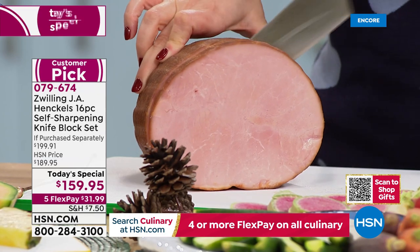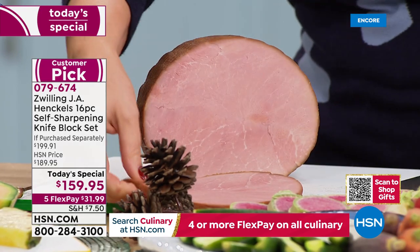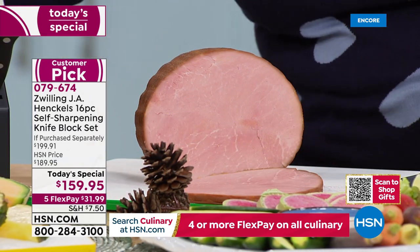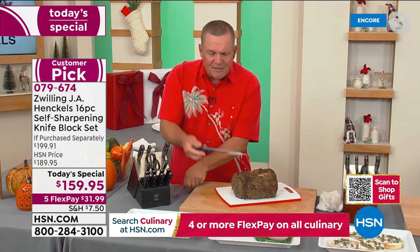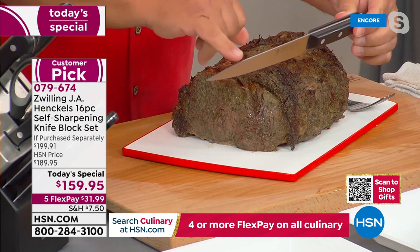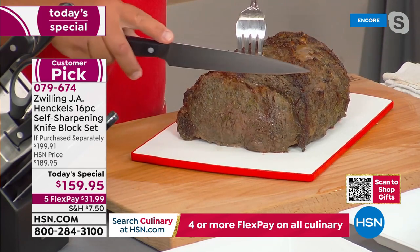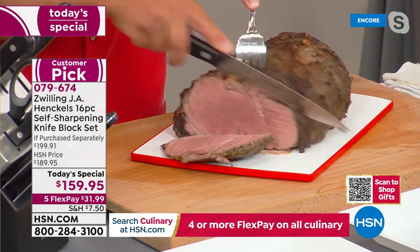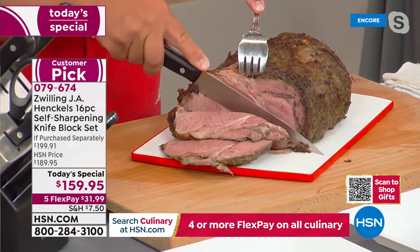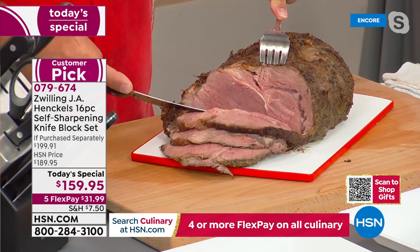Every single time you move that knife in or out of that slot, it sharpens itself. It's not like those stick sharpeners chefs use — we've created a knife block that stores your knives on the countertop so you never have to sharpen them, never have to worry about who to take your knife to. Whether you're using the chef's knife or the carving knife, this beautiful block takes care of it all.